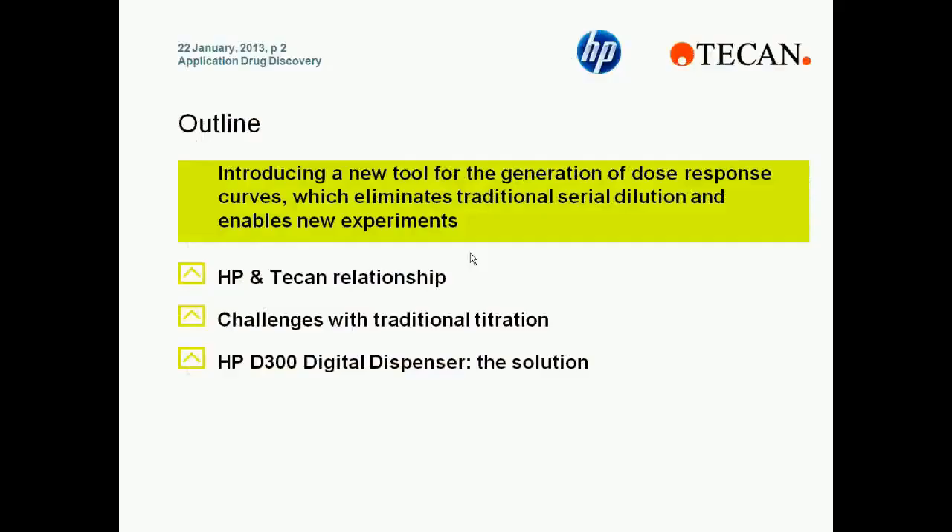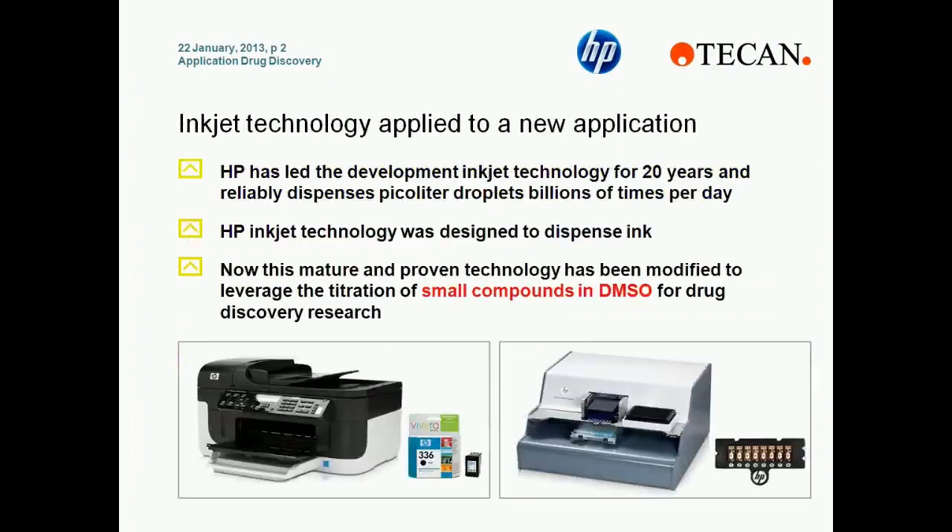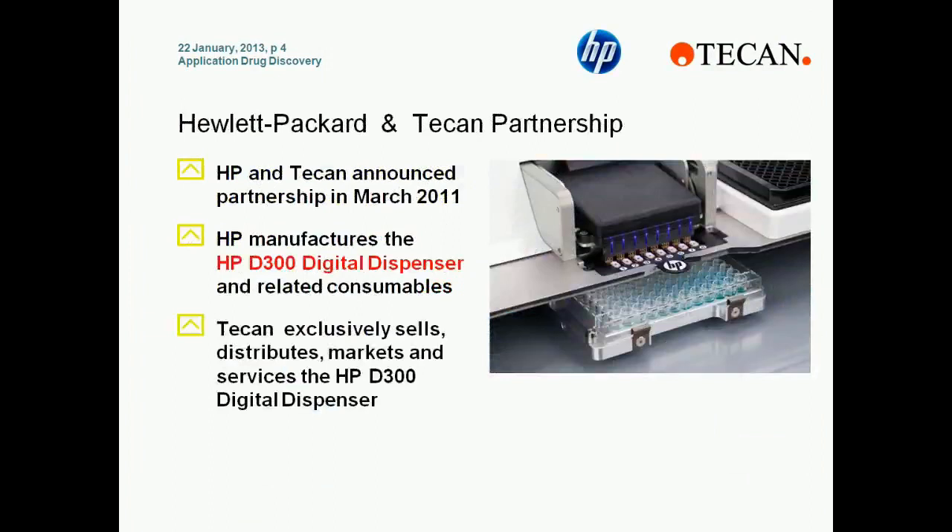Inkjet technology has been reliably used for more than 20 years all around the globe. Hewlett-Packard has now repurposed this technology to dispense a titration of small molecules in DMSO. Hewlett-Packard and Tecan have partnered together such that HP is the manufacturer of the HPD300 digital dispenser and the cassette, while Tecan is the exclusive sales, marketing, and service channel for the system.